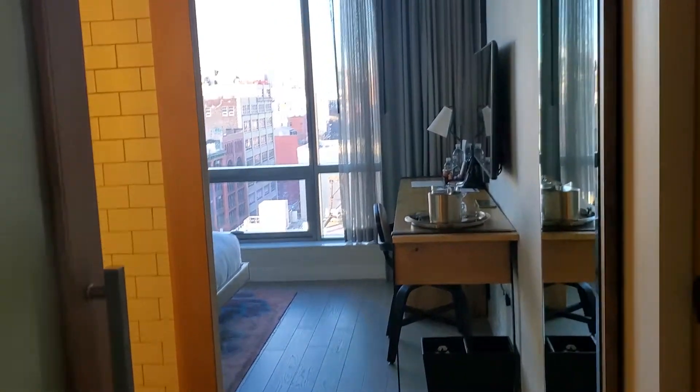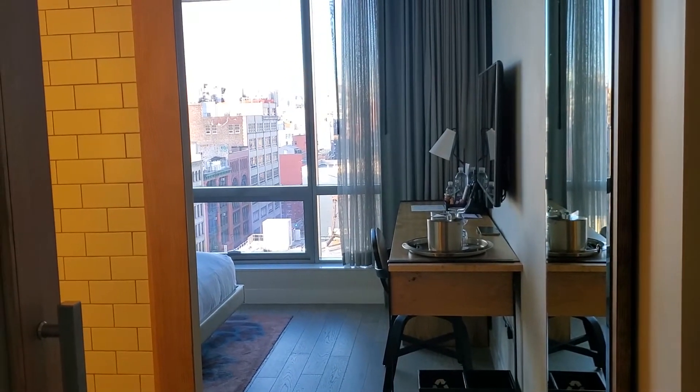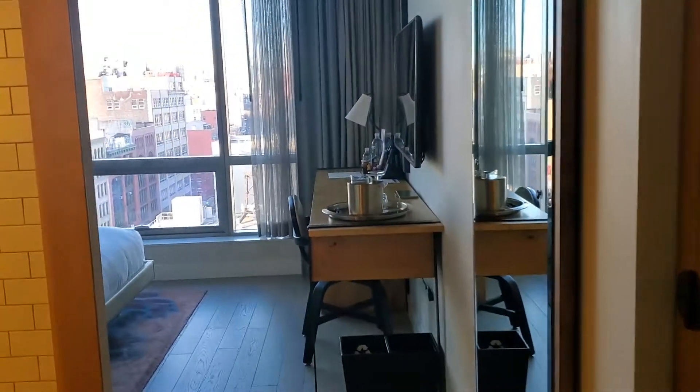This is Hotel 50 Bowery in the Lower East Side or Chinatown neighborhood of Manhattan, New York City. This is a king room. As soon as you enter, to the right is a small closet.